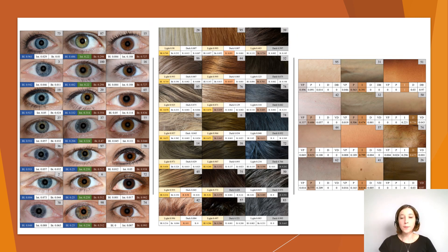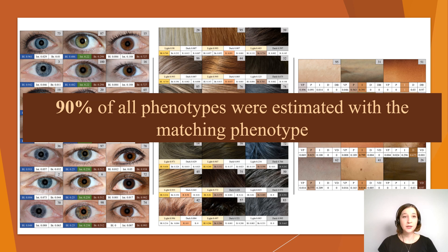This study focused on optimizing and validating the well-known HiRISPLEX-S model. The validation was based on conducting a subject study involving 100 individuals with different phenotypes. The optimization of the HiRISPLEX-S system allowed the analysis of all 41 predictive SNPs. Finally, 90% of eye, hair and skin color phenotypes were estimated with the matching phenotype.